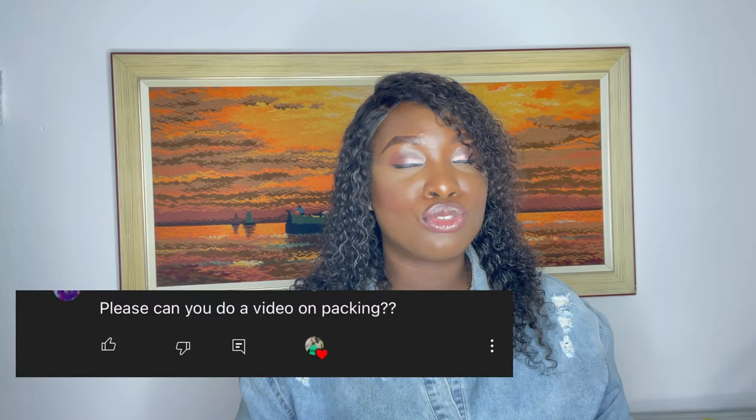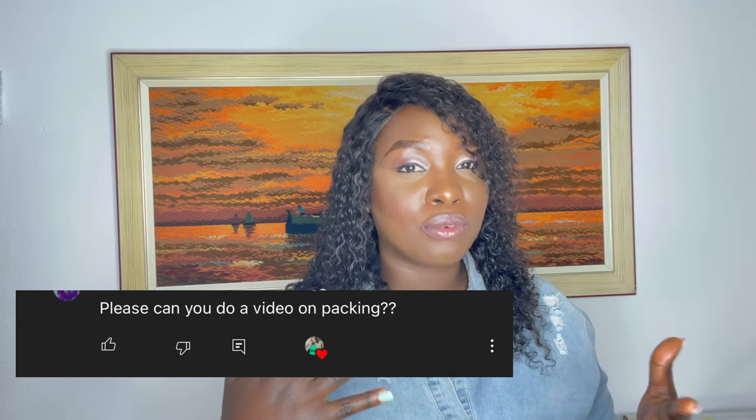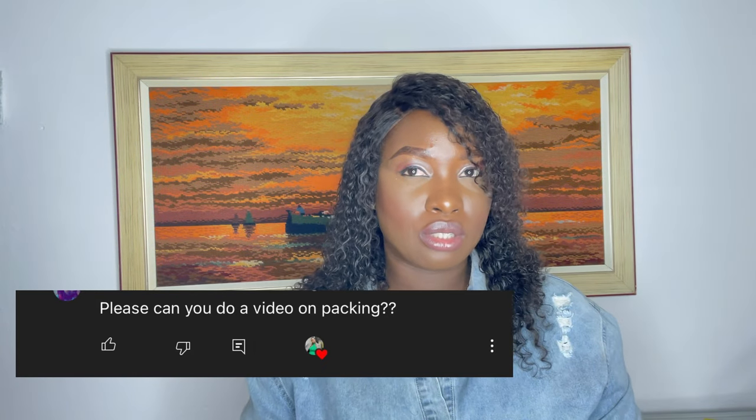I'm doing this video in response to a request I got in the comment section of one of my videos. Someone is requesting to know what to pack for moving to Germany, especially as a student. So I want to share this with whoever requested and for others like you who would love to know.